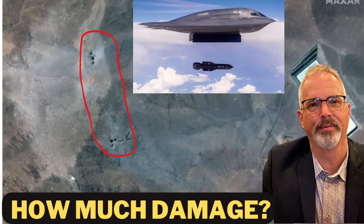Hi everyone. I wanted to do an update to my recent video about the B-2 bombing mission at the Fordo nuclear facility in Iran.